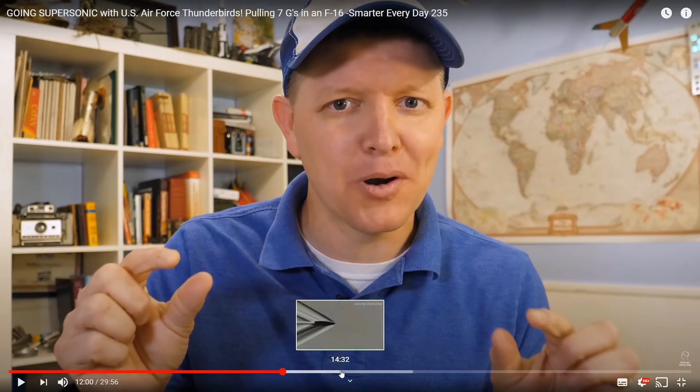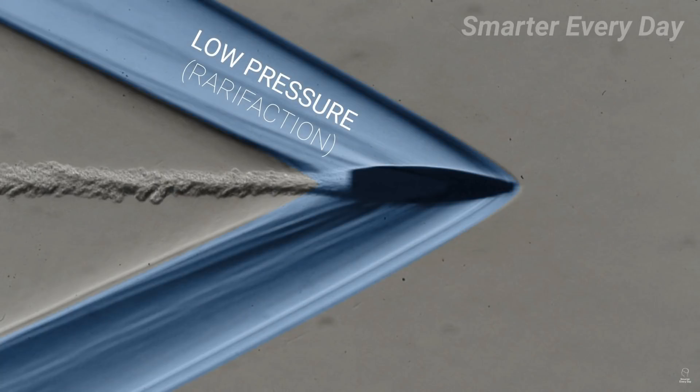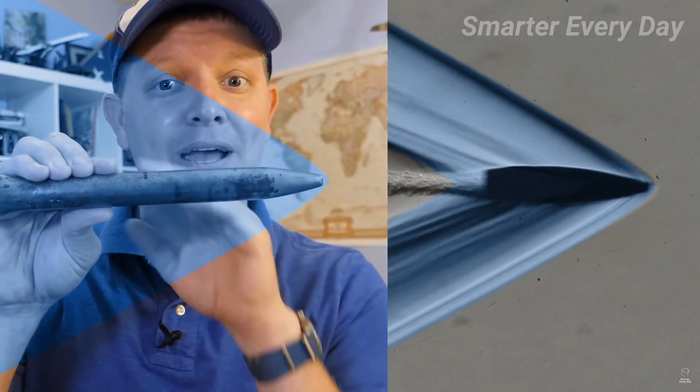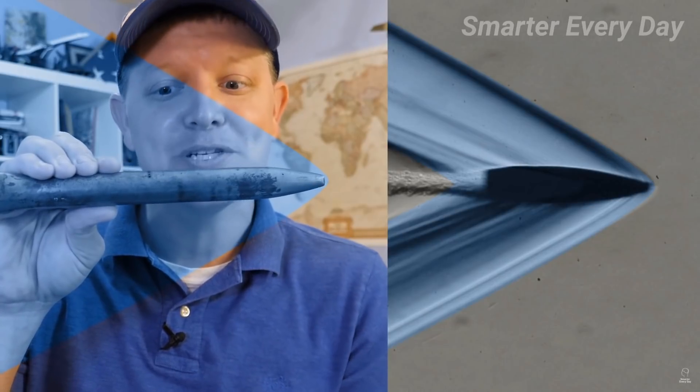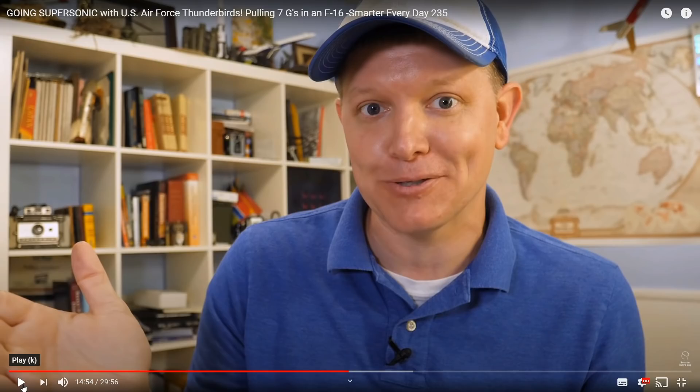The pressure behind the shock wave is what's called a rarefaction, meaning it's at a lower pressure. If we have a shock wave on the front, that means the static port is going to be behind that shock wave in that rarefaction zone, which means it's going to see a lower pressure. Thanks to him for explaining that, and we'll link his video in our description.